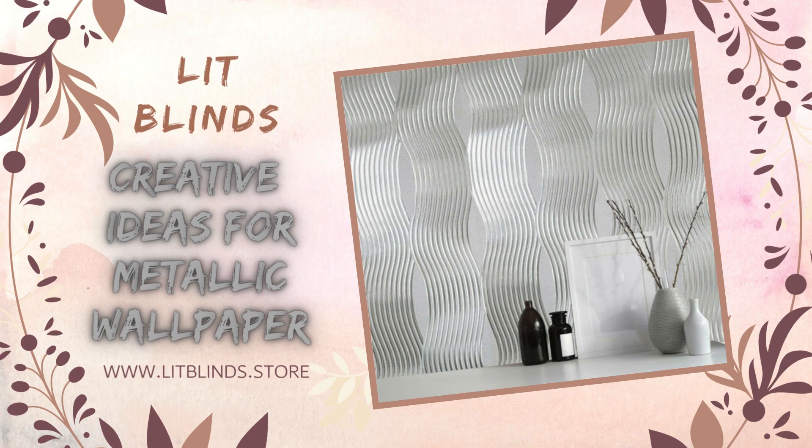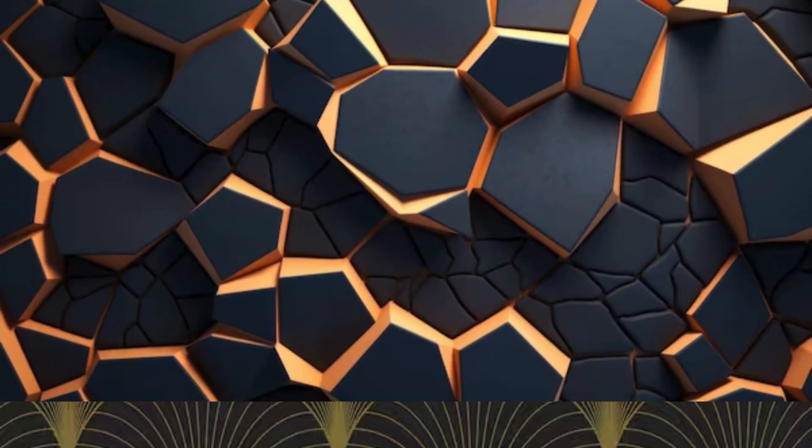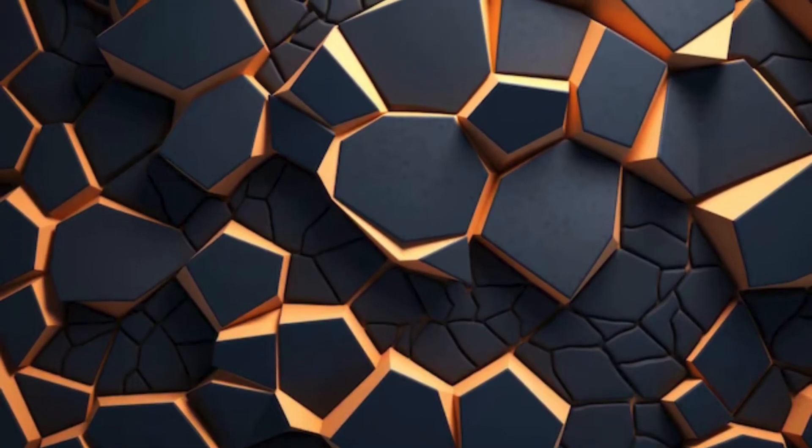Transform your living space into a sophisticated haven with the timeless allure of metallic wallpaper. Immerse yourself in the opulence and elegance that these exquisite wall coverings bring to any room.